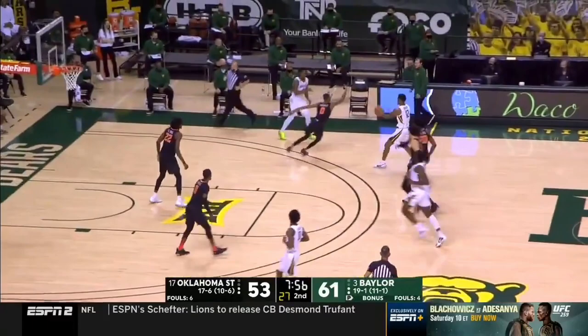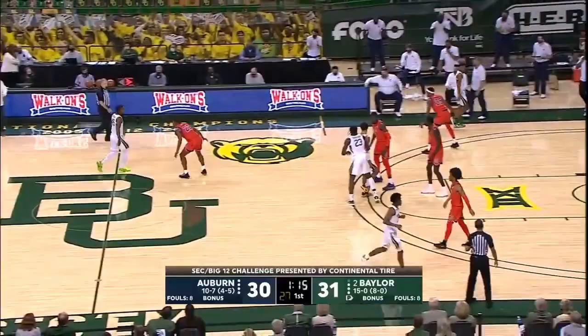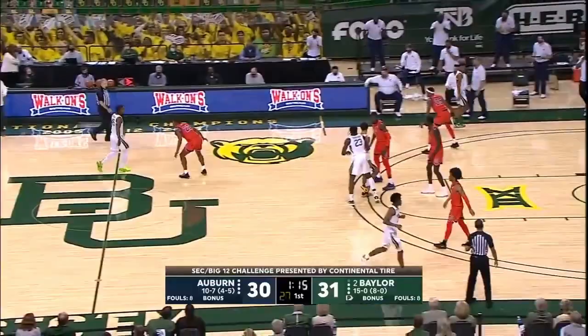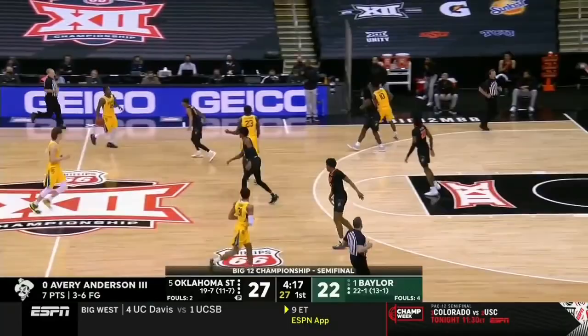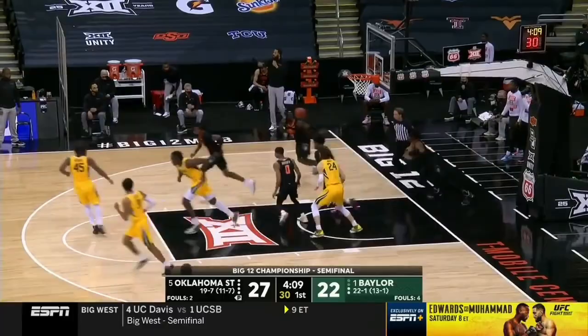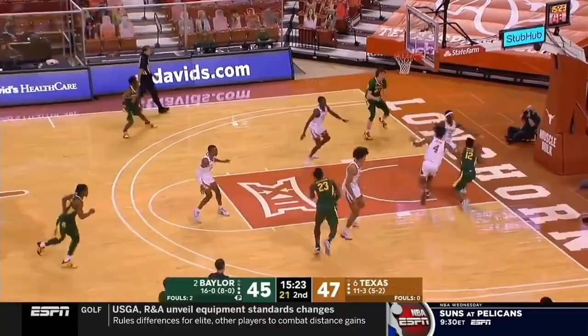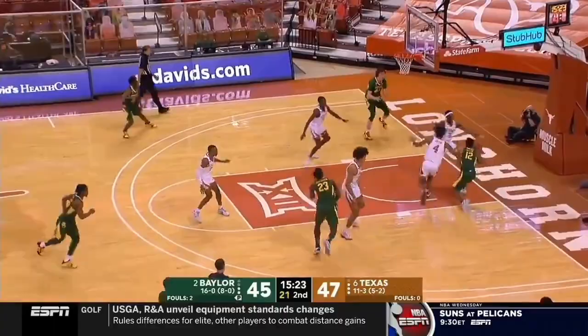Since he can drive and shoot the three, that leaves the mid-range for Mitchell. He had a very solid junior season, making 43% of his two-point jumpers. He has the ability to decelerate and pull up with ease. Mitchell is shifty with his jumper, with a dynamic athleticism to his handle that, combined with his burst, makes him a tough cover — he keeps you on your toes at all times. His driving game and pull-up ability gives him great potential attacking closeouts.